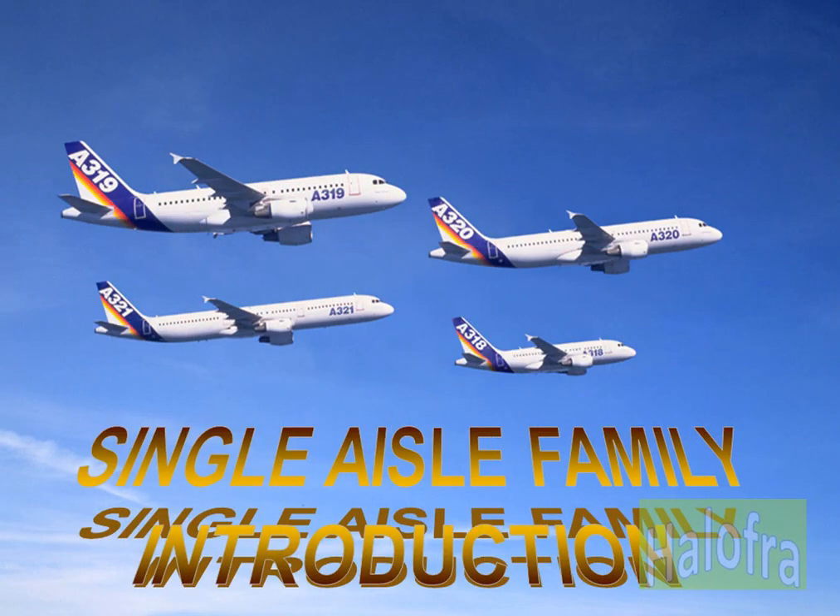This course is common for A318, A319, A320 and A321 because all four aircraft have the same type rating. We will use the A320 as the generic term and occasionally refer to the other three when appropriate.